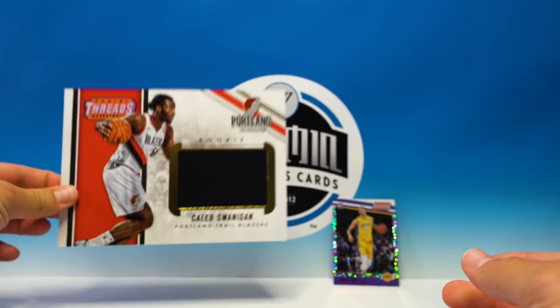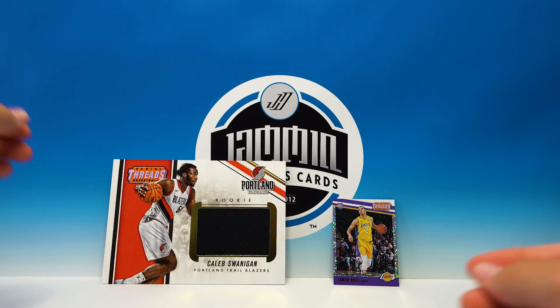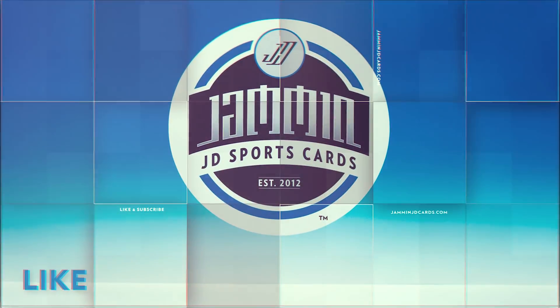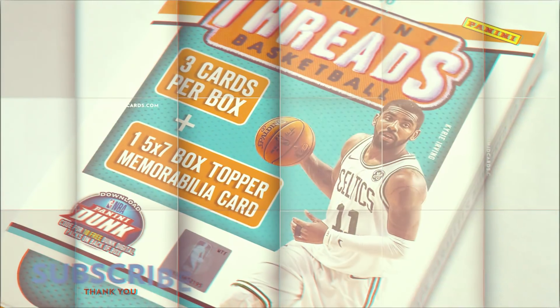So we didn't do too bad. It's definitely a risky box to buy with only four cards, but if you pull one of those top rookies it's probably going to have a pretty decent value, since they're tough to grab with such a small amount of cards in every box. So there you have it — that is 2017-18 Threads retail. Thank you guys for watching, hit that like button, subscribe if you have not, and I will see you in the next video.